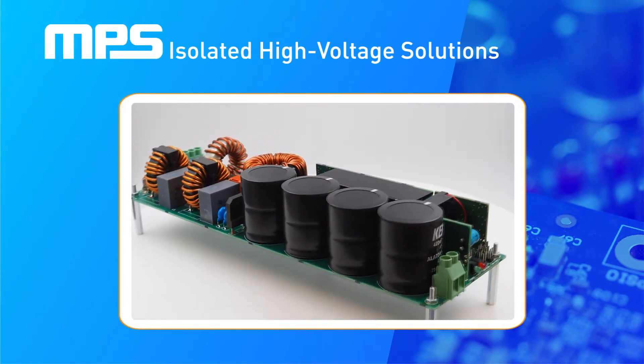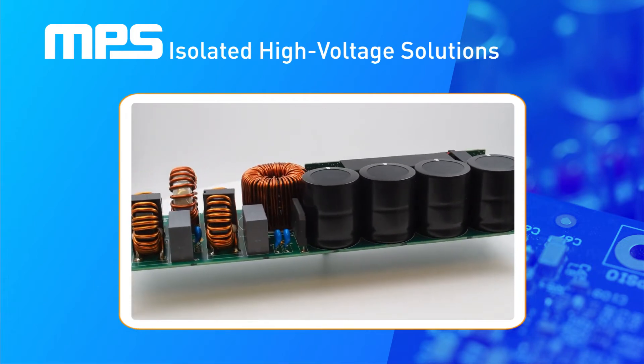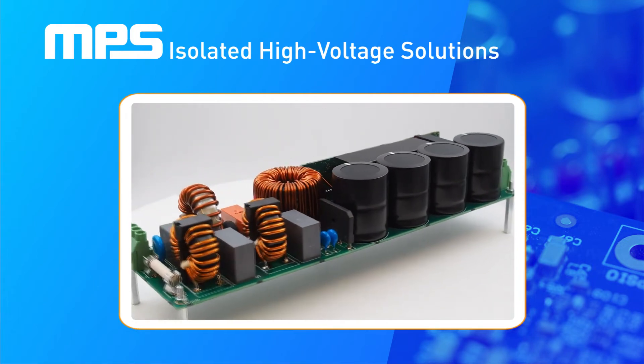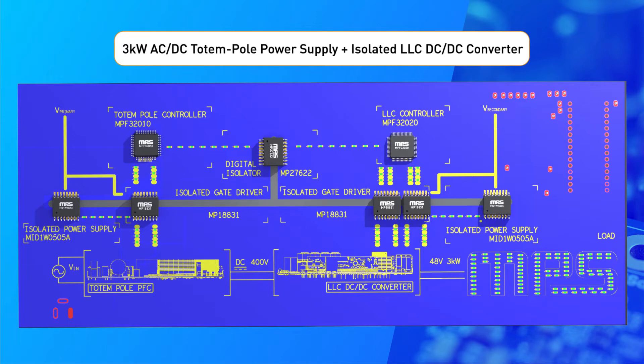When we take a look at high power power supplies, it's often easy to be distracted by the large capacitors and inductors involved. But let's take a look at some of the integrated circuits that make the power conversion possible. This board shows the ICs involved with the control of a 3kW AC to DC totem pole power supply and an isolated LLC DC to DC converter.